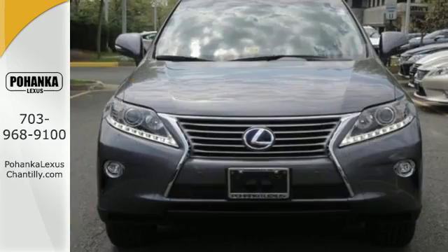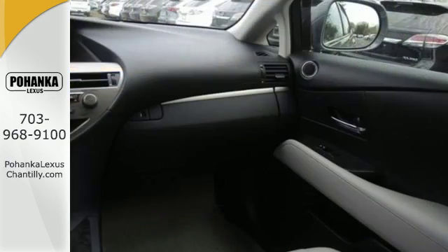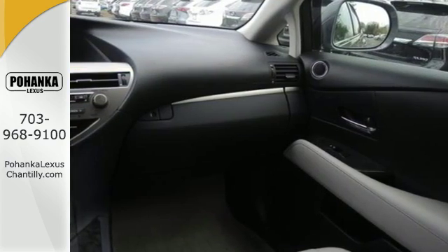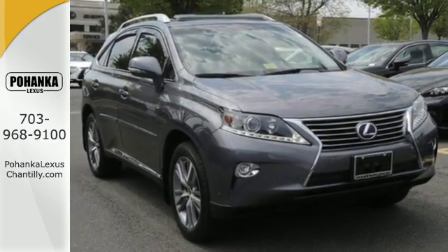Within its cabin, you'll enjoy premium sound, Bluetooth, SmartStop technology, and a rear-view camera. It's packed with possibilities. Come experience this RX 450h and take your drive to the next level.